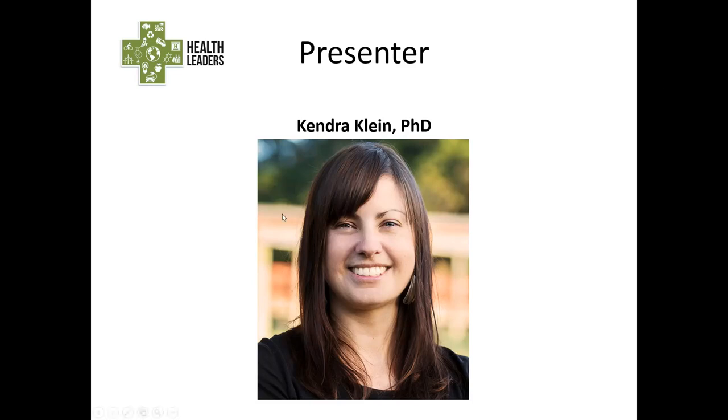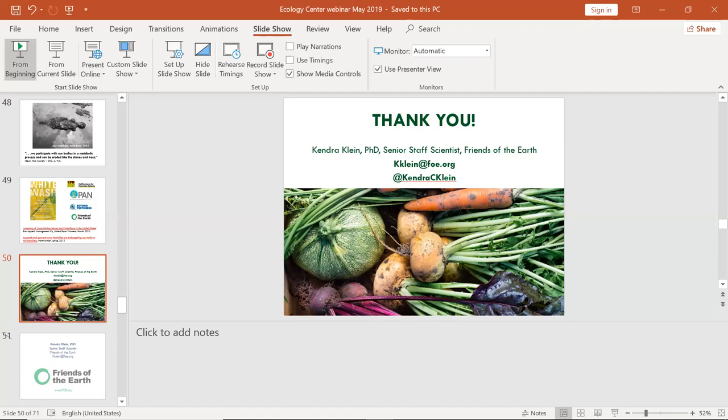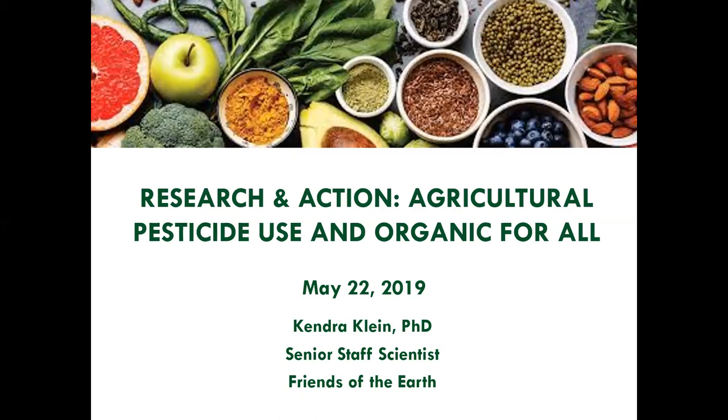I'm going to turn it over to Kendra for her presentation. Thanks again for joining us today, Kendra. Thanks so much. So, thanks all for this opportunity to share information with you today. I'm at Friends of the Earth, and I'm going to talk about agricultural pesticide use, primarily focusing in the U.S., and some of the research and advocacy we've been doing to shift to a food system that does not rely on pesticides.